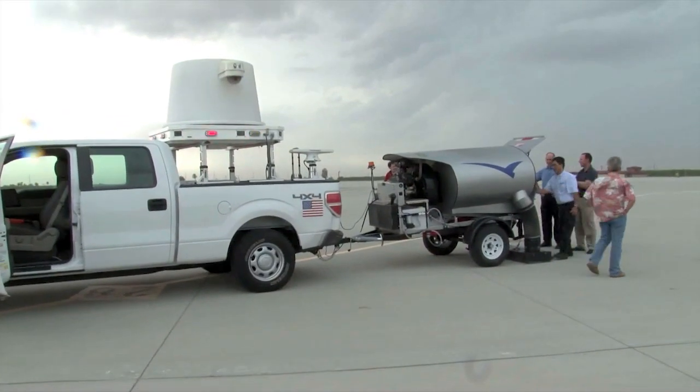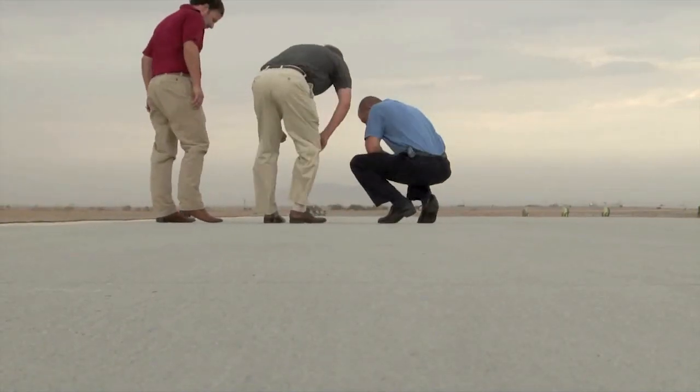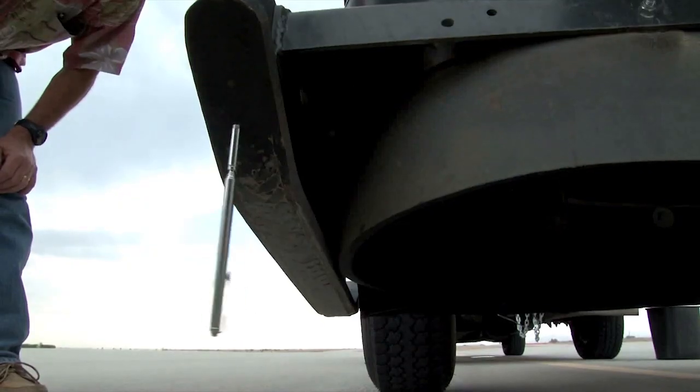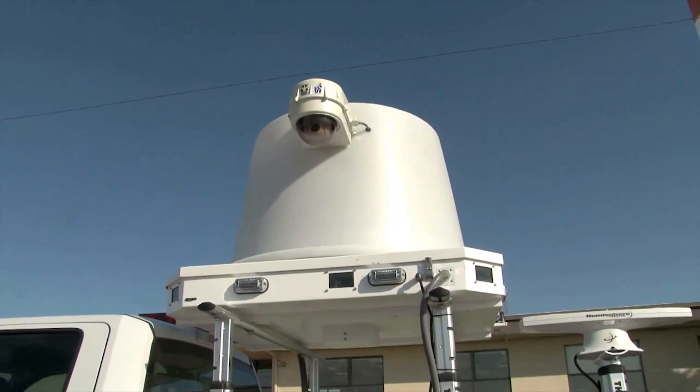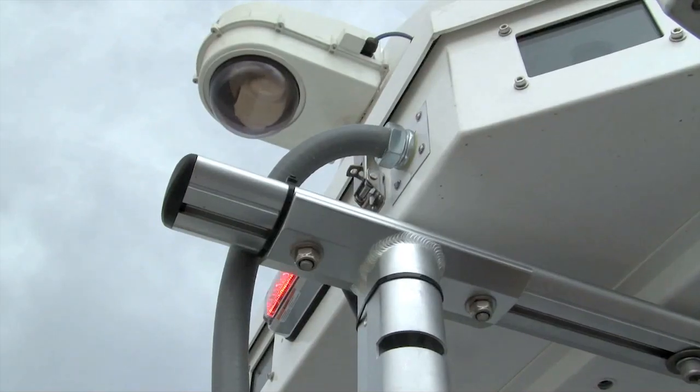The system's radar can scan the equivalent of two football fields every two seconds. It can also detect an object as small as a one-millimeter wire with its 360-degree pan-tilt zoom camera.